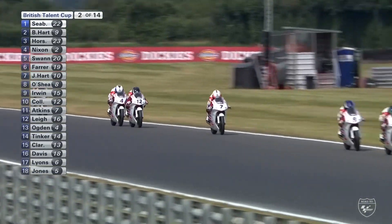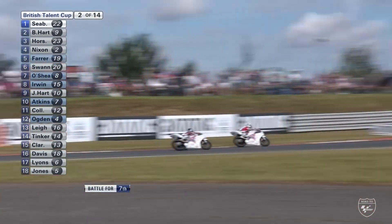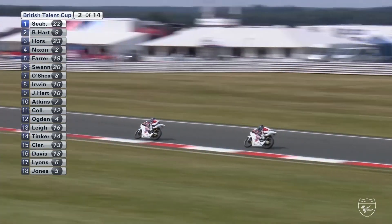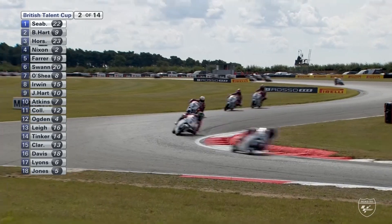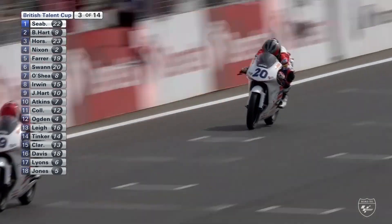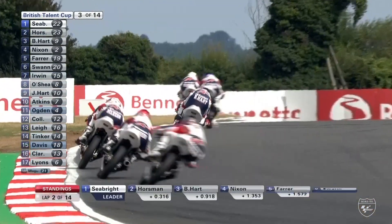Number 15 Reece Irwin is in ninth, and there is Scott Ogden trying to make his way through on Taron Collins, who made that mistake on the grass a moment ago — that's the battle for 12th and 13th. Reece Irwin just manages to stay ahead through there. Ogden really needs to get to the front of that group because the first pack seems to be drifting away already. Scott Ogden's 100% podium record is under threat.